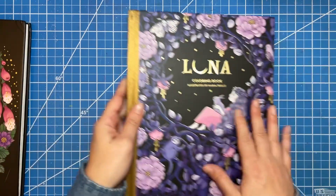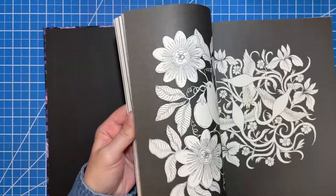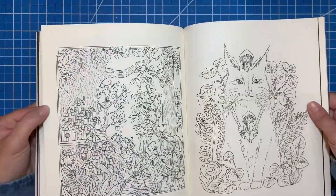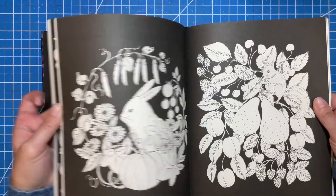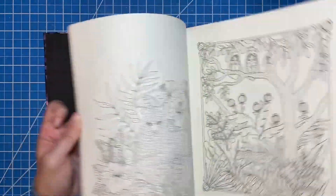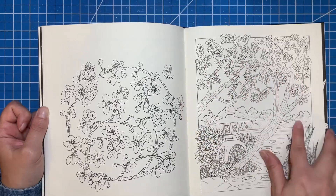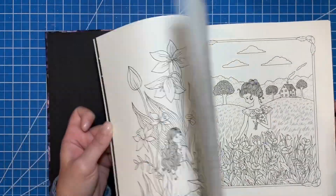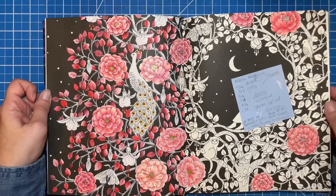I also pulled Luna — I don't have any finished pages, just one work in progress — but there are a ton of pages in here that you can adjust accordingly. Lots of leaves and lots of trees that will be really fun to turn into fall pages. It's a cute book. Maybe not the cherry blossom-type ones, but any of the ones with just leaves, or even with a few flowers, are definitely going to get switched around to fall.